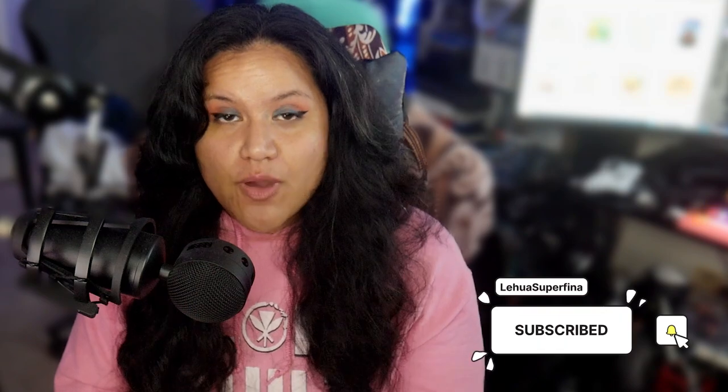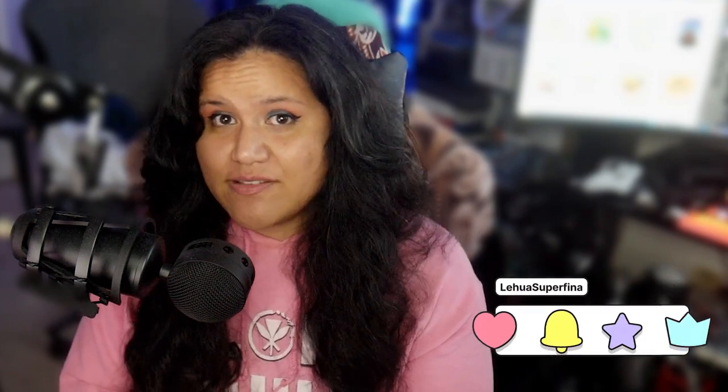Hope you guys liked this video — if you did, give it a like. And if you want to see more, don't forget to subscribe and ring the bell so you can be notified on the next upload. We also stream on TikTok and Twitch, check us out there. We also host podcasts across worlds talking about manga, anime, and other things we're interested in — links are in the description below. My name is Leihua and this is the Superfina channel. Hope you guys liked this video and we'll see you on the next one. Ahui ho!